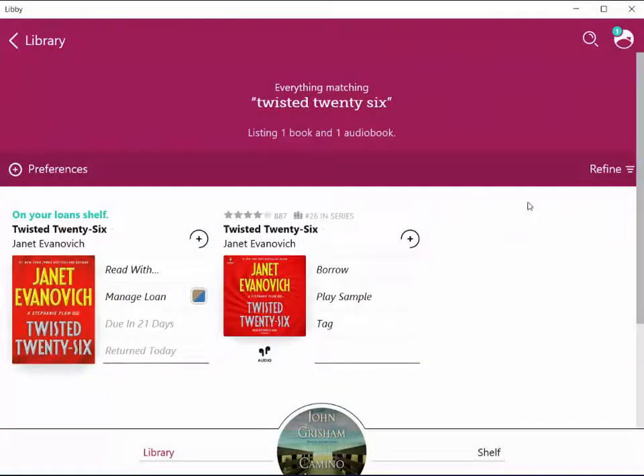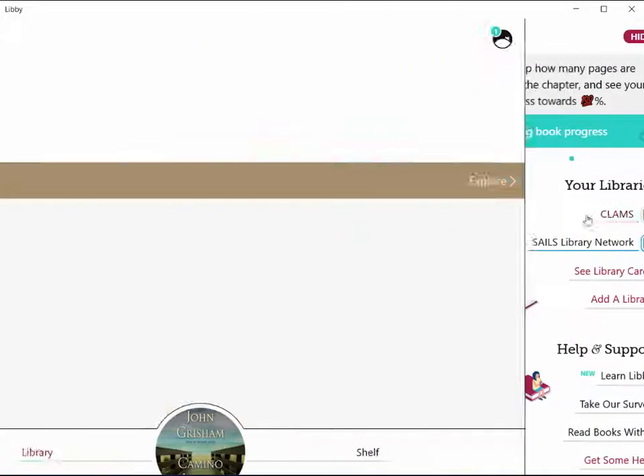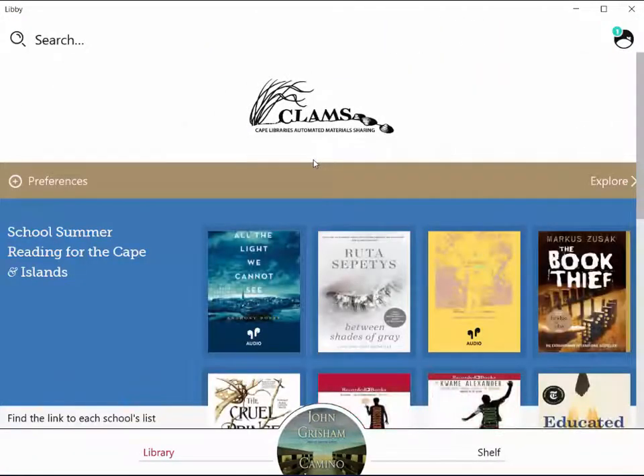One of the other things we can do is click on the Libby head up top, and we can switch back and forth between CLAMS and SAILS and borrow books interchangeably from both networks.